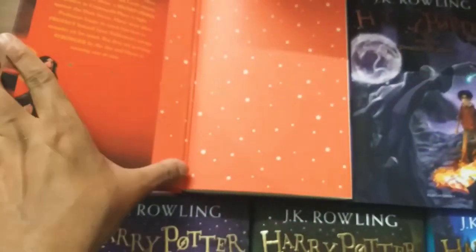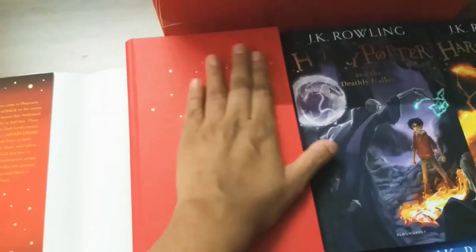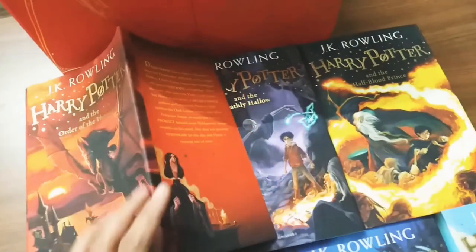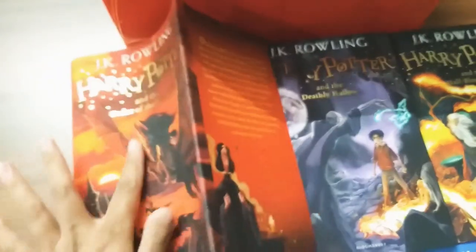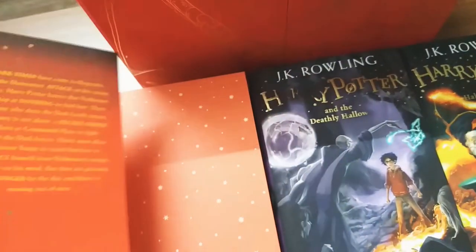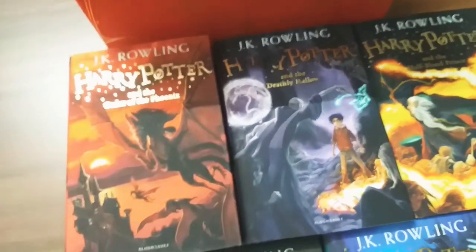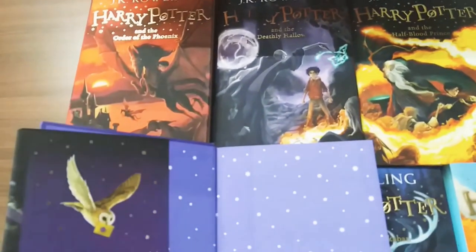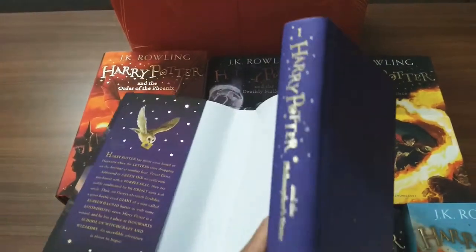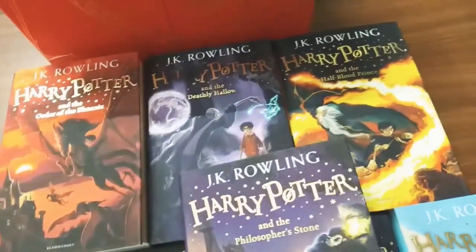Each book comes with a paper jacket and a star-like design on the entire book, and each book has different colors. The paper jacket is light and velvety in nature, so on long term, dust may get accumulated and it may feel dirty. When you're reading a book, it's better to read without the jacket.